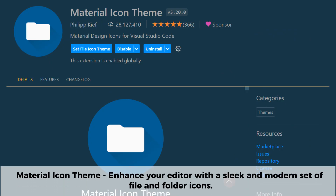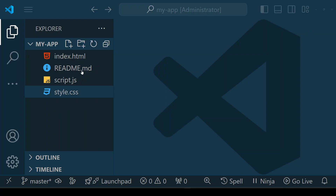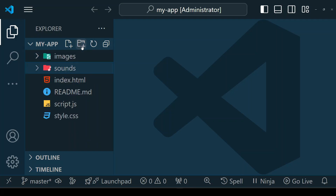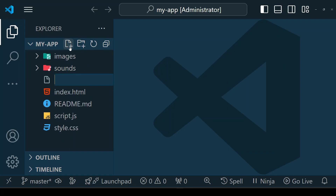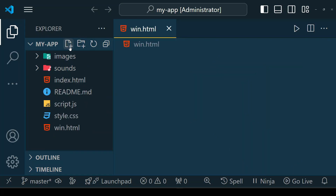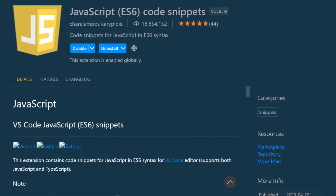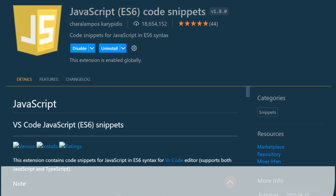Material Icon Theme is a popular VS Code extension that enhances your editor with a slick and modern set of file and folder icons. It improves code organization by making different file types instantly recognizable, helping you navigate projects more efficiently. With a wide variety of icons for frameworks, languages, and file extensions, it gives your workspace a visually appealing and intuitive look.